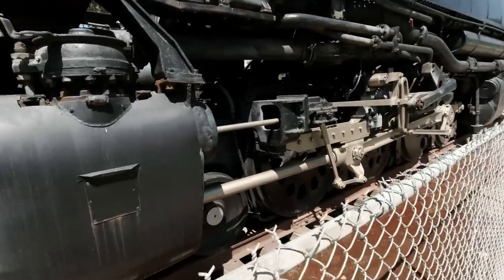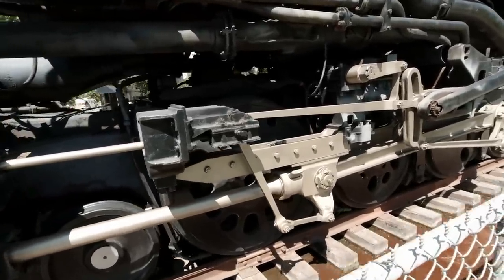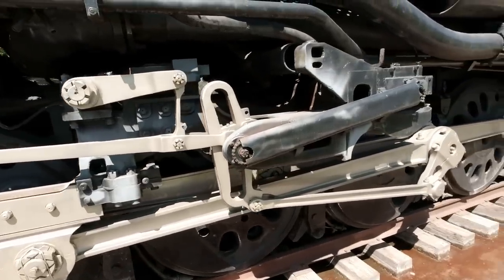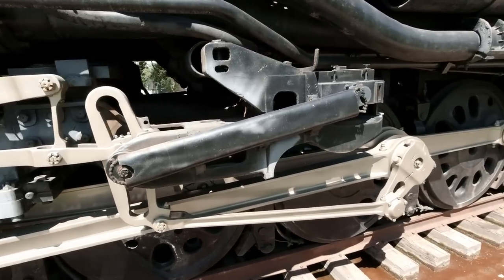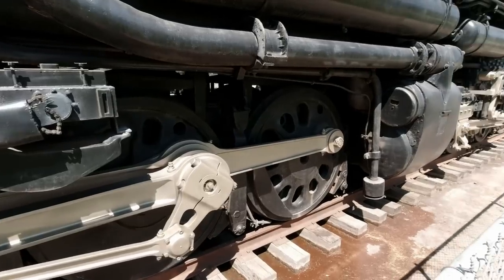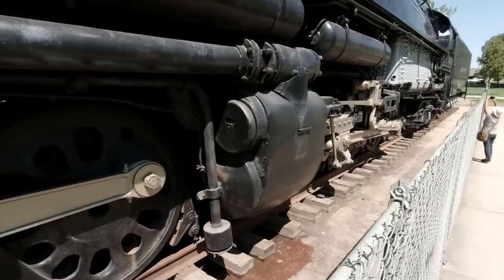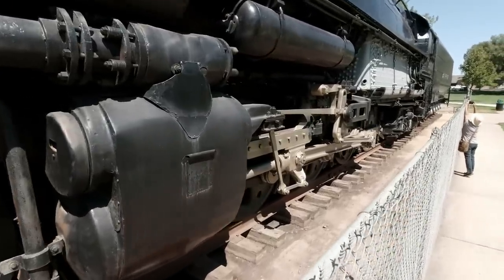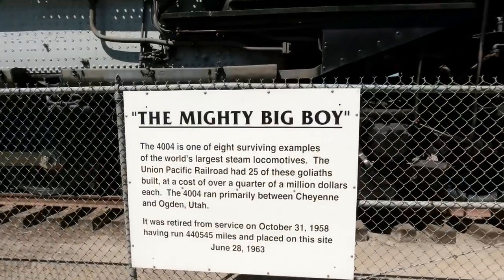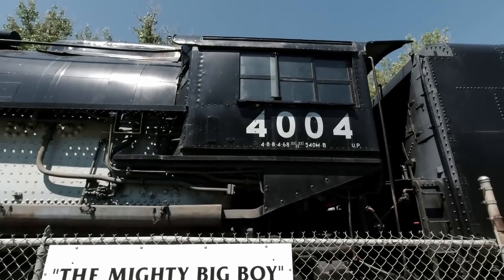Walking down the locomotive and holding the camera over the top of the fence gives you an idea — this thing is massive. It's got to be 20 feet tall to the top of the boiler. Imagine what a thrill it was to be an engineer on this one.